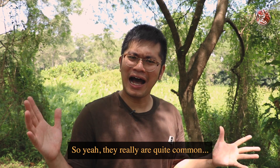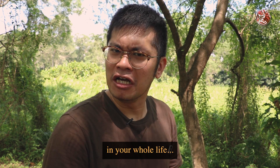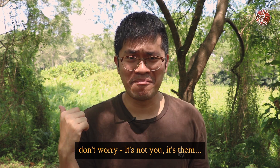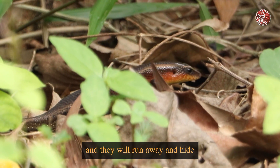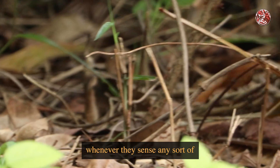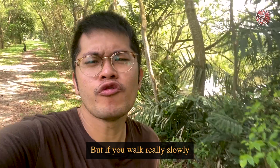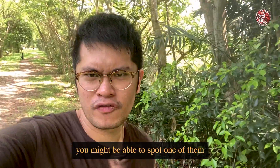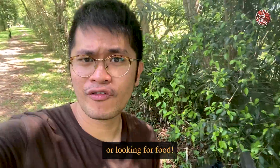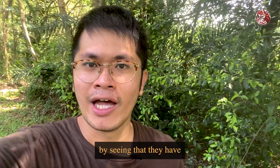They really are quite common, but if you've never seen them before in your whole life, don't worry — it's not you, it's them. Because they are super shy and skittish, and they will run away and hide whenever they sense any sudden movements. But if you walk really slowly in our parks in the daytime, you might be able to spot one sunbathing or looking for food. You can recognise them by seeing that they have no necks.